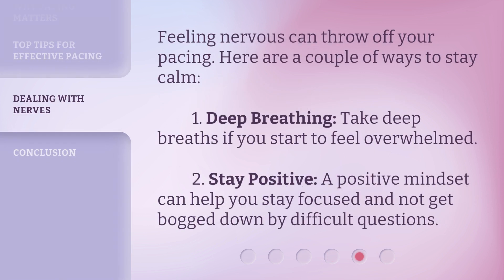Feeling nervous can throw off your pacing. Here are a couple of ways to stay calm. First, deep breathing: take deep breaths if you start to feel overwhelmed. Second, stay positive: a positive mindset can help you stay focused and not get bogged down by difficult questions.